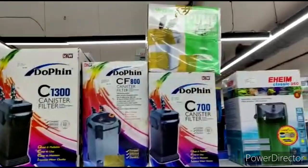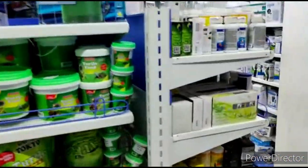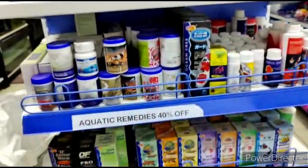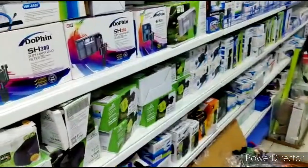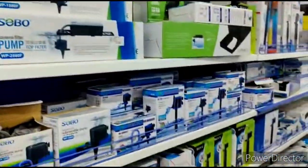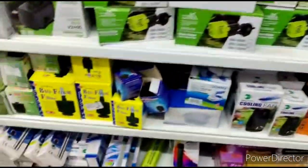You have different canister filters here. And here also you have a beautiful Oscar fish, about 11 to 12 inches in size. You have all the medicines for the fish, hanging filters, and they also make custom aquariums for you. You also have bio-foam filters.